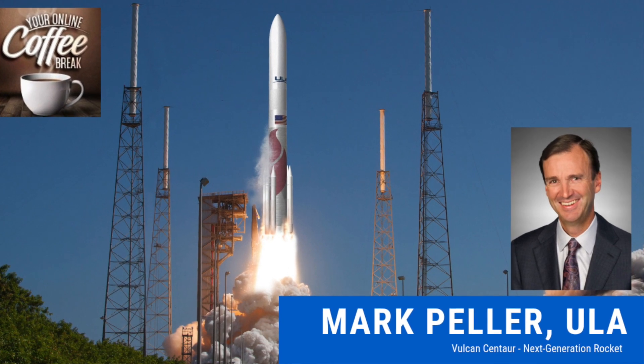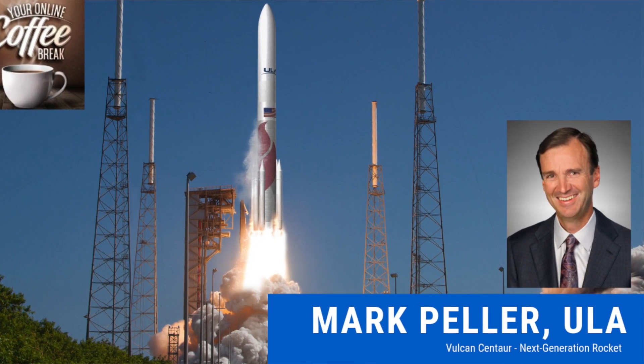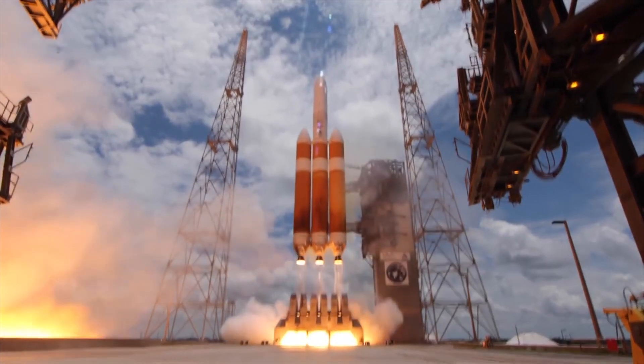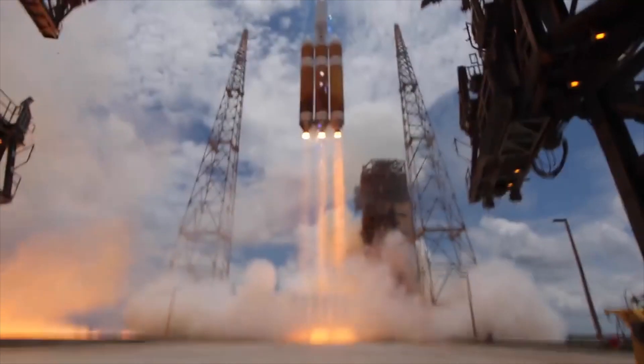Five, four, we have main engine ignition, two, one, and liftoff — liftoff of the United Launch Alliance Delta IV Heavy Rocket.